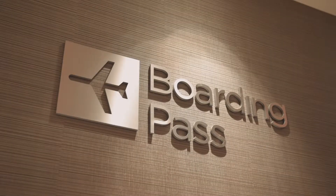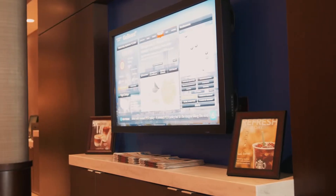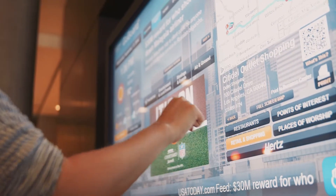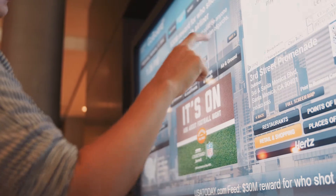Print your airline boarding card at the high-tech boarding station and check the interactive video monitor for the latest news, weather, flights, area attractions, dining options, and shopping information.